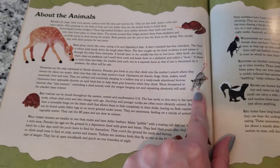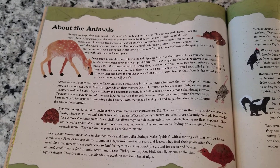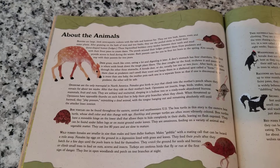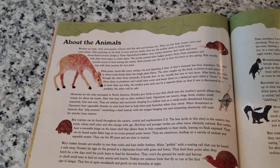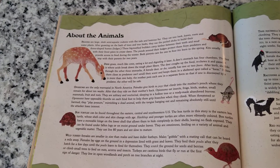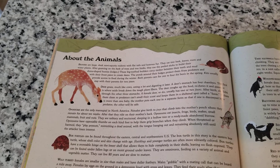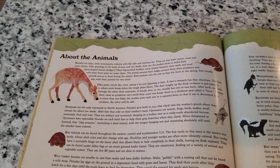Here is an opossum. It is the only marsupial in North America. The females give birth to baby joeys — an opossum's baby is called a joey — and they can climb right into their mom's pouch where they stay for about ten weeks. After that, they ride on their mom's back. They can eat insects, frogs, birds, snakes, small mammals, fruits, and nuts. They sleep in hollow trees or little burrows. They also have thumbs on each hind foot that help them grip onto branches when climbing.